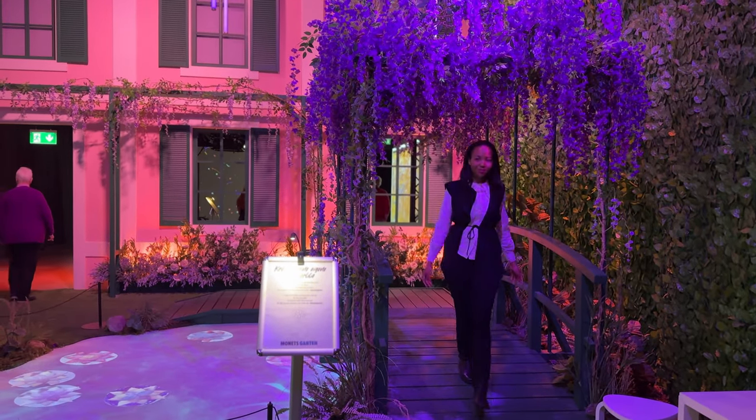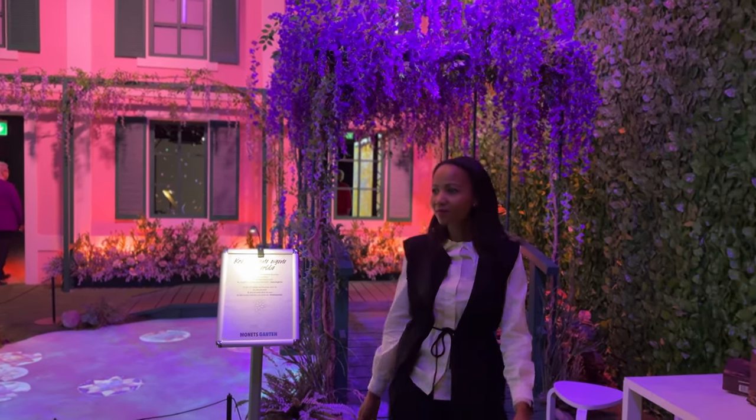Thank you for watching my vlog. I'm looking forward to seeing you next time, where I'll be taking you to Strasbourg and Switzerland.